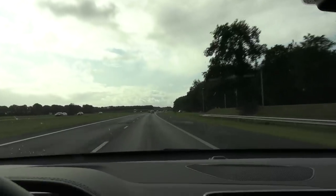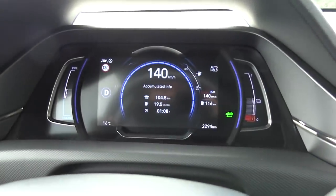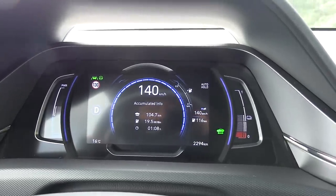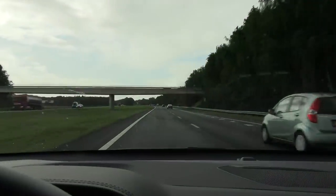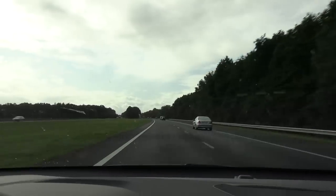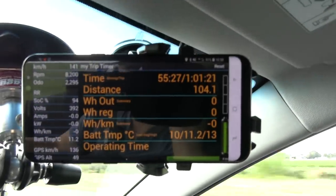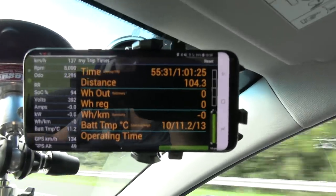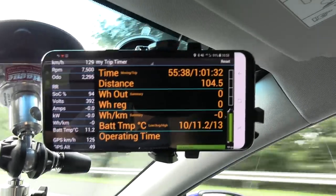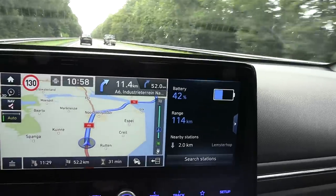We are heading back to the city and will stop at a Fastned charger. So far we've done 104 kilometers and consumption is somewhat high, but we've been hammering it. It's also wet outside, so on a nice summer day at slightly lower speeds we'd get way better range. The OBD app temperature reading is also stuck — it should be at least 25 degrees Celsius by now, so not much info we can get from it unfortunately.